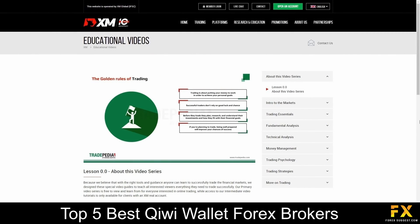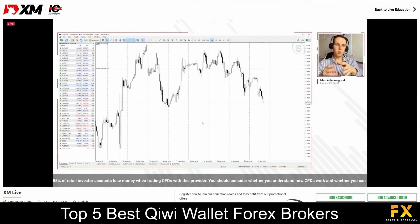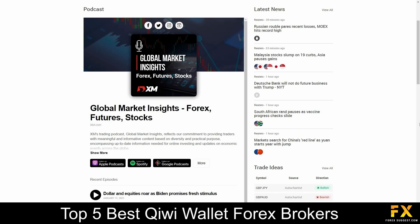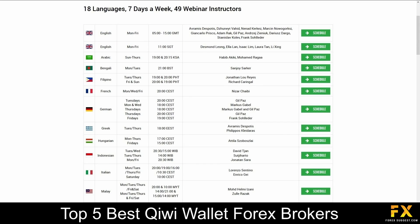XM also provides their very own educational resource center, which delves into a variety of trading educational videos, a daily live streaming and podcast service, as well as free webinars that you can sign up to if you are looking for a more personal, in-depth educational experience.